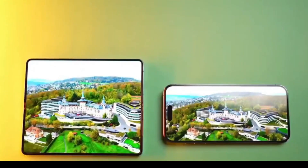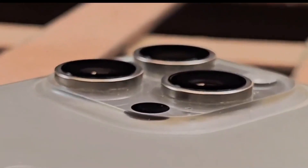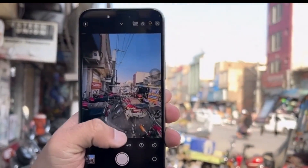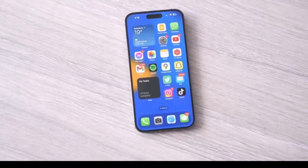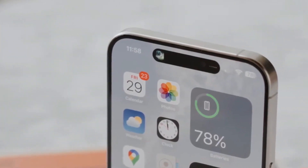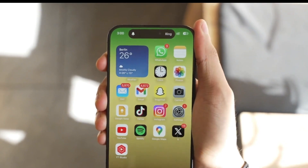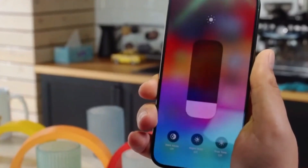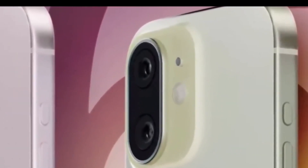According to a new supplier report from DigiTimes, Apple plans to include periscope lenses in more models of the iPhone 16 lineup. Previously, this advanced technology was exclusive to the Pro Max model, but now it looks like the standard Pro model might also get this upgrade. Analyst Ming-Chi Kuo had hinted at this possibility back in October 2023, and it seems his predictions are coming true.